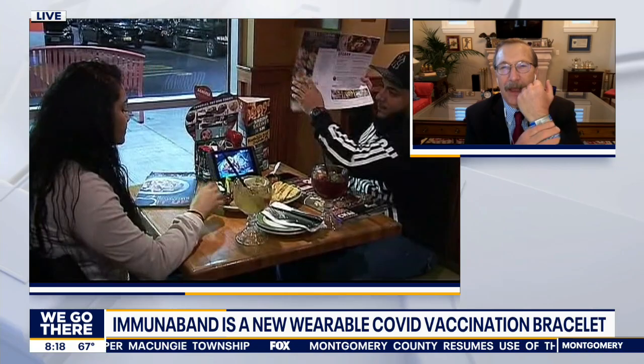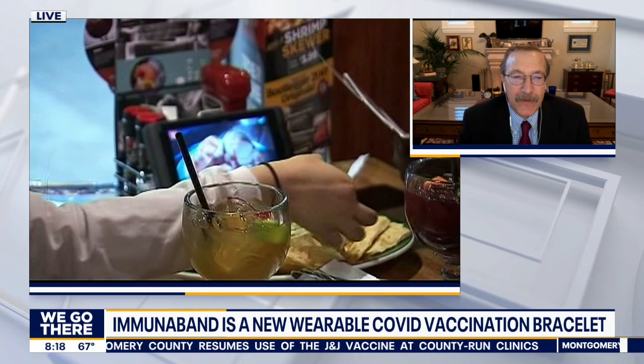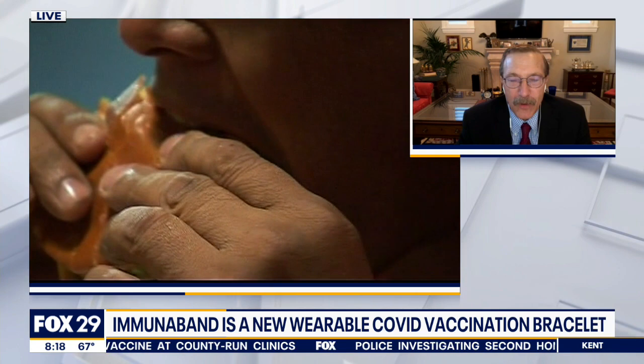Dr. Merton, president of Immuniband, welcome to Good Day Philadelphia. The idea is that as we come back together as a society, it's nice to have a way to tell each other, 'I'm safe and I've been vaccinated.' For businesses, it helps them open up and makes the public more comfortable seeing that the waitstaff have the Immuniband, particularly given that the CDC has now said vaccinated people don't need to wear masks outdoors.